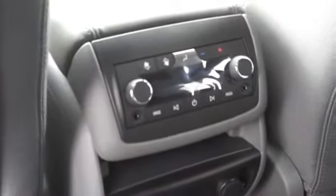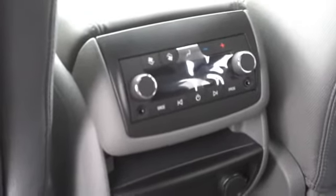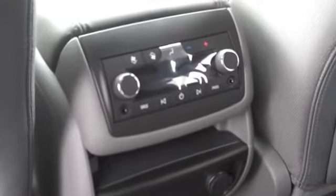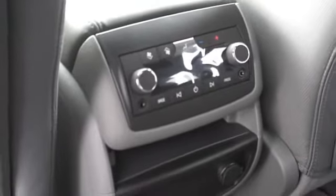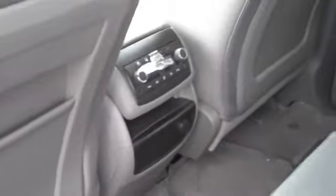Rear AC and heat controls so the passengers in the back of the vehicle can be in control of their own comfort. Also, a separate radio tuner and headphone jacks, so that the passengers in the back can listen to whatever they want on headphones while you have the option of listening to your favorite music in the front of the vehicle.